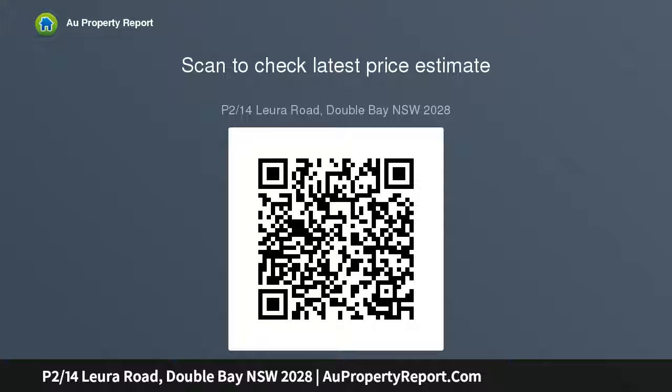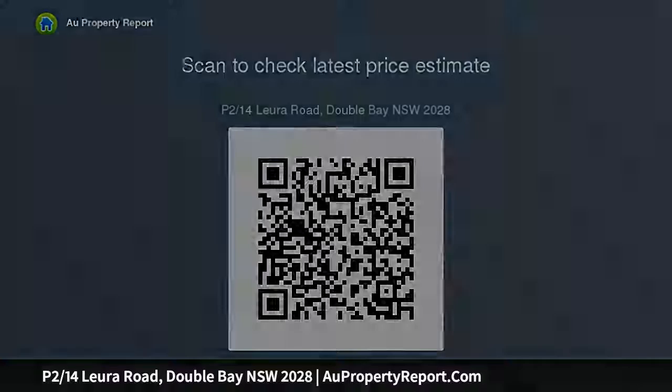Cosmopolitan harbor village setting, enormous potential half-floor penthouse, wrapped in windows on three sides — a blank canvas ready to transform.